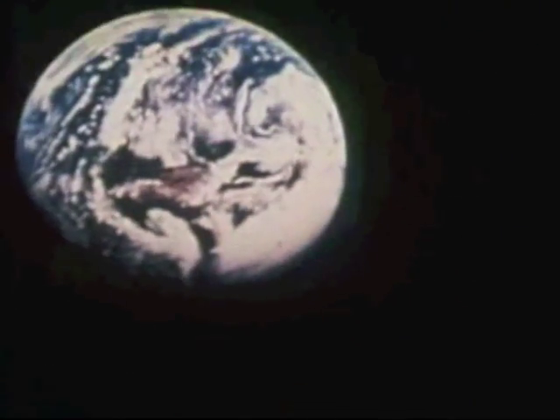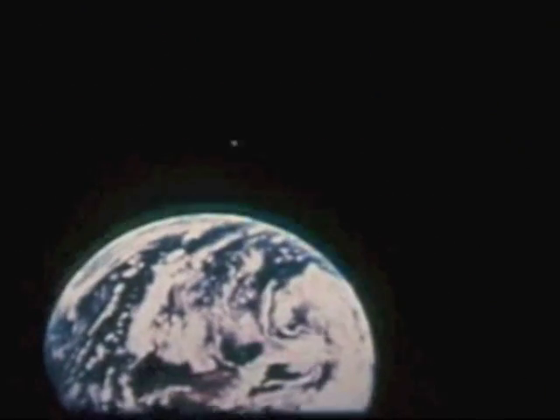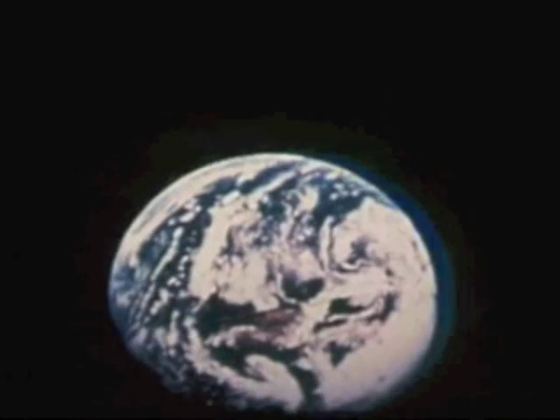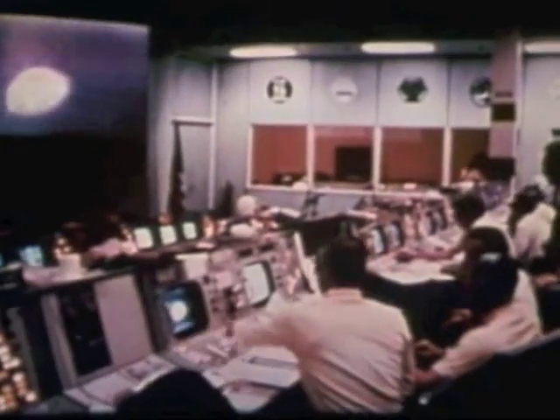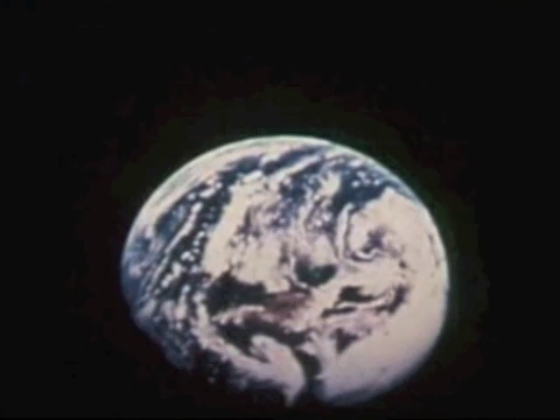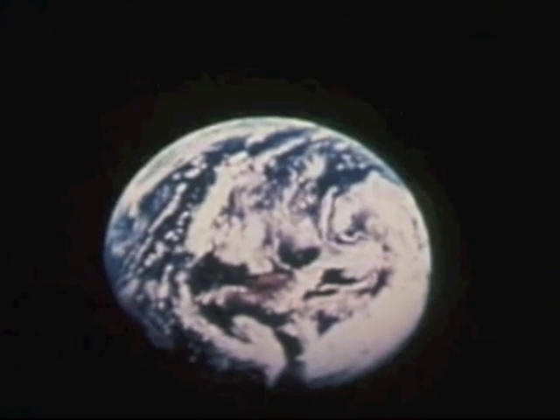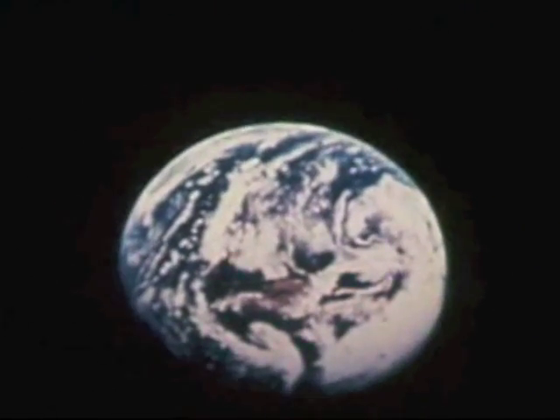Then we watched as they pulled free of the S-4B and got our first live color pictures of the blue planet Earth. It's so hard to describe — you can go right up past Alaska and you can see the polar caps. It's incredible. The colors are really beautiful. And the blackest black that you ever could conceive is the setting for all this. So Stafford, Young, and Cernan began their coast away from Earth, their speed continually dropping as the arms of Earth's gravity tried to pull them back.